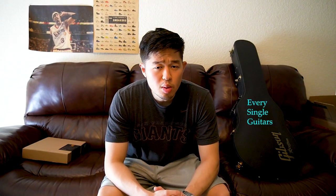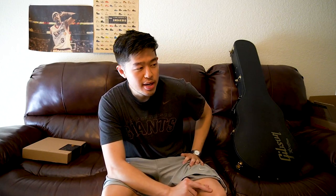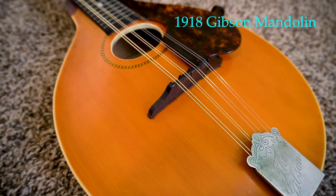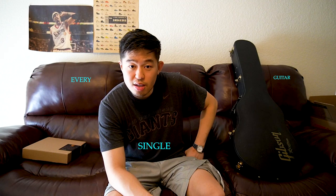The question is: is a Gibson Les Paul Custom worth the price, and is a Gibson Custom Shop worth the $6,000 asking price? Welcome to Every Single Guitars, where the goal of this channel is to review every single guitar ever made. Today I have a guitar I've been hesitant to buy — partly because I'm not a Gibson player, mainly a Fender Stratocaster player, and partly because of the price, probably the most expensive purchase I've ever made for an electric guitar.